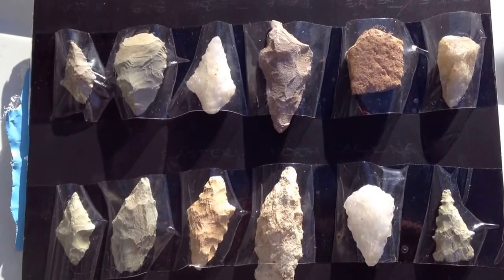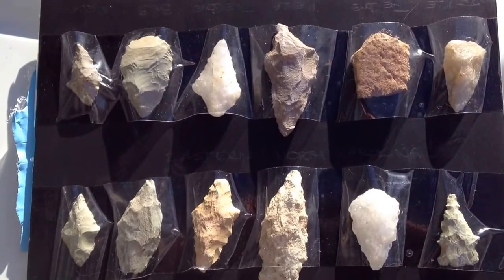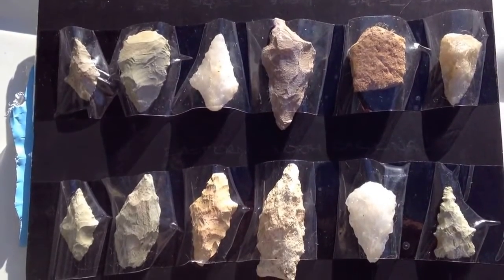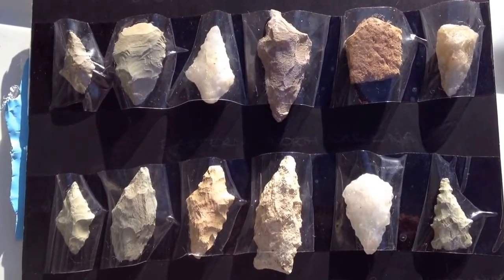I'm going to get a Riker and put all these in there and enjoy them, and tell stories about them — where they came from and who sent them.